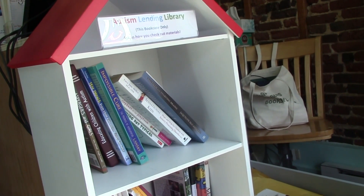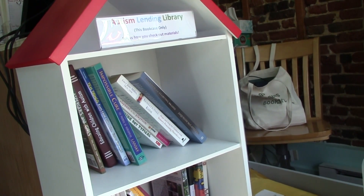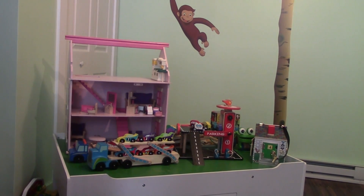They are a great organization that is very involved with us. Our newest products are the Melissa and Doug line — right now we have one of the largest selections in the North Country. It's a lot of wooden toys and classic toys that will last a long time.